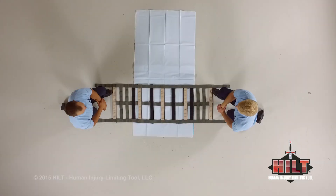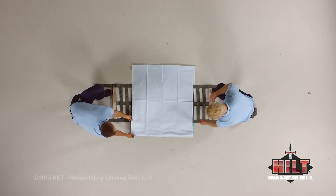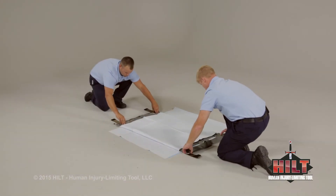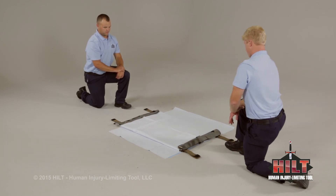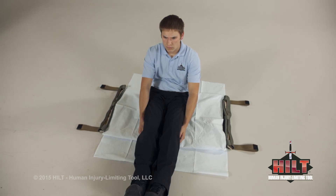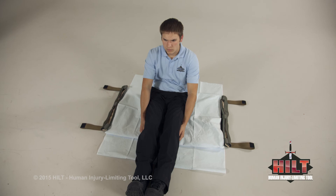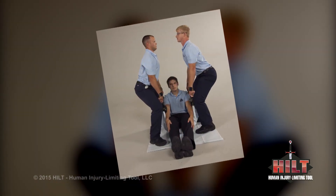Disposable absorbent sheets also protect the HILT when lifting a seated patient. Center the HILT on top of one folded-in-half sheet, then center a second folded-in-half sheet on top of the HILT. Fold each end under — folding the ends under will help hold the sheet in place as the HILT is positioned underneath the patient. Roll the ends of the HILT toward the center to prepare to lift a seated patient. The bottom sheet protects the HILT from surface contaminants and the top sheet protects it from contaminants on the patient. If needed, a third sheet may be added around the patient for additional protection.